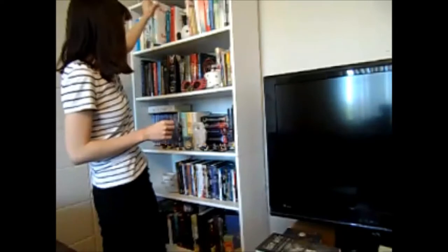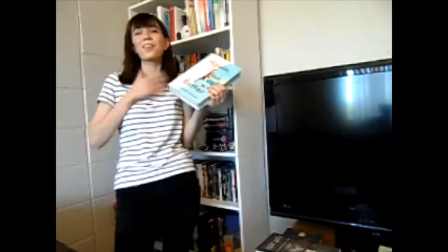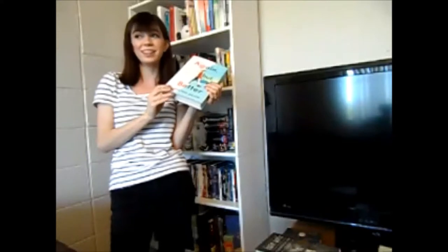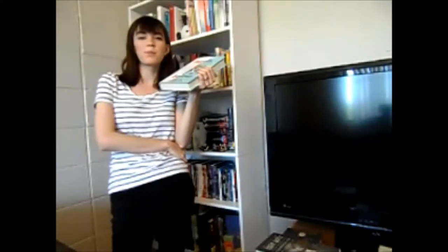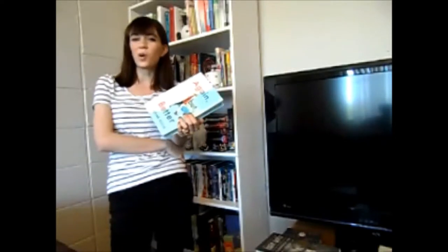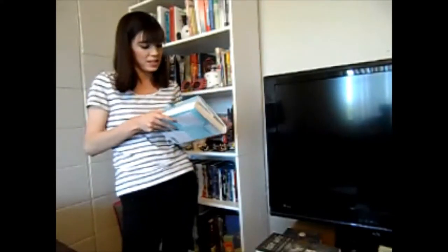The next challenge is to read an author's debut novel. I could re-read Again But Better. If you watch a lot of booktube, you probably know Christine Riccio — PolandBananasBOOKS is her YouTube channel. I love her videos. She just published her first book, Again But Better, this year, and it is so good. I've been meaning to re-read it and annotate it. Rereads are always fun on readathons, so I might do that.